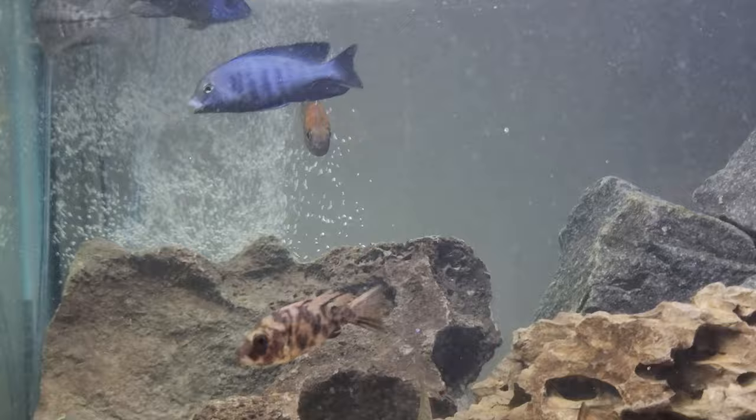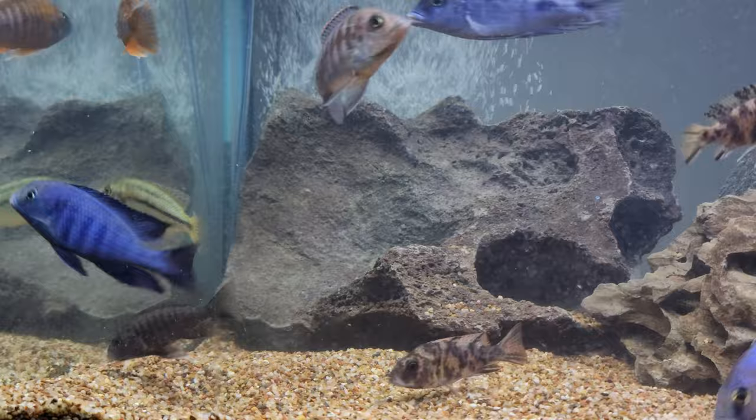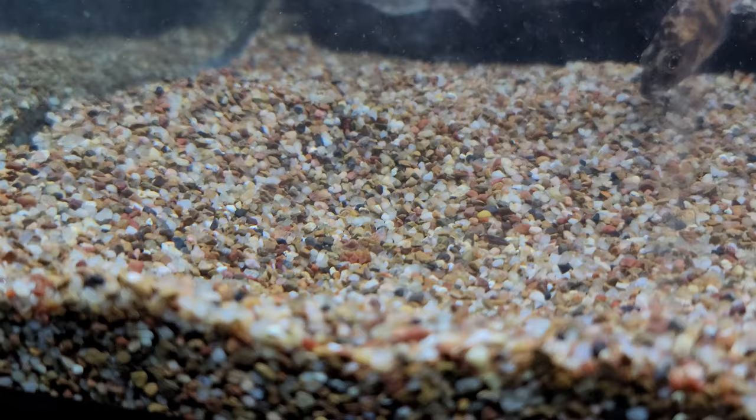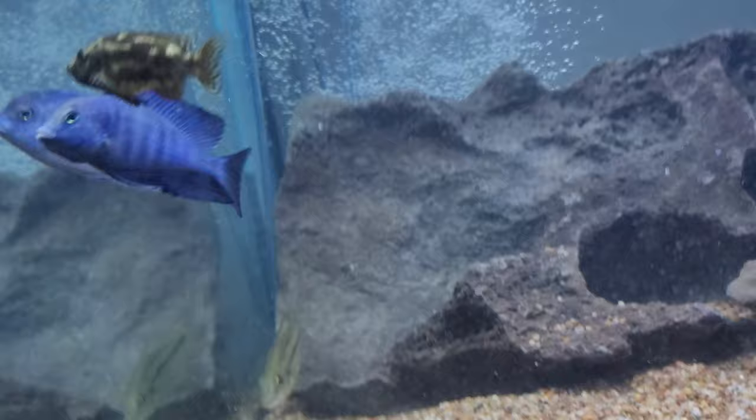I also got other fish from Live Fish Direct — I got 12 fish from them total and one passed away because they weren't doing well. He's starting to calm down though; before he was just chasing everybody. For some reason he's been digging out a pit ever since he first came in, and he does a weird vibrating motion on the bottom of the tank — I don't know if that's a mating ritual or what.